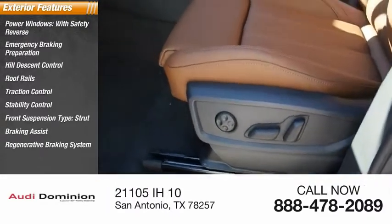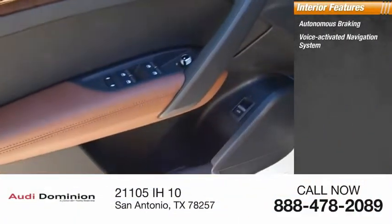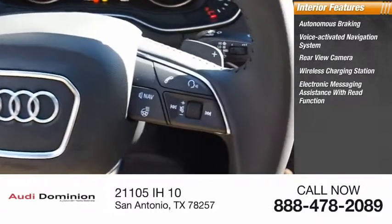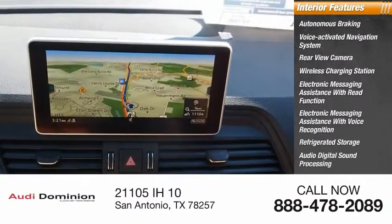Inside you'll find a regenerative braking system, ambient lighting, autonomous braking, voice-activated navigation system, rear view camera, wireless charging station, electronic messaging assistance with read function and voice recognition, refrigerated storage, and audio digital sound processing.